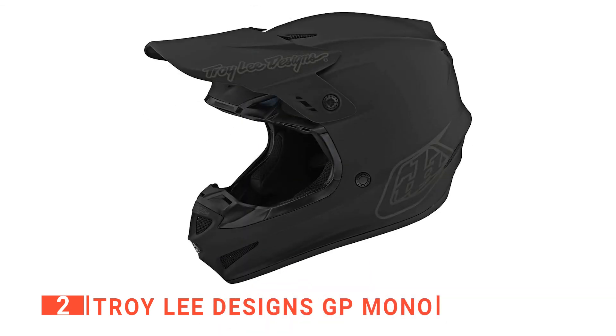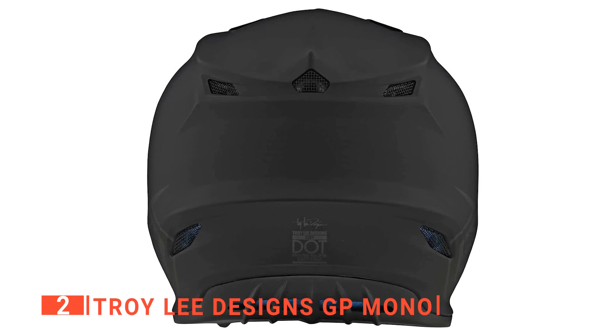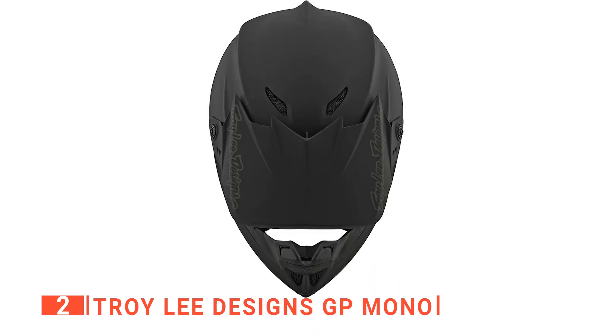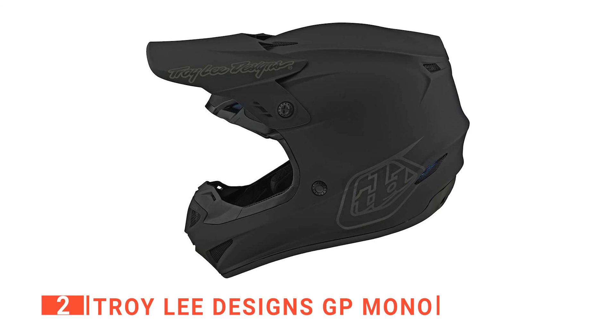It also has 3D cheek pads and 16 ports to channel air over a rider's head, so your face is not covered in sweat when you arrive at your destination. Moreover, despite the high level of protection, it weighs just 3.3 pounds, thanks to a technologically advanced polyacrylet shell construction. It is designed with comfort and minimal weight in mind. All in all, the versatility of this product's design makes it the perfect choice for all types of riding and racing conditions.